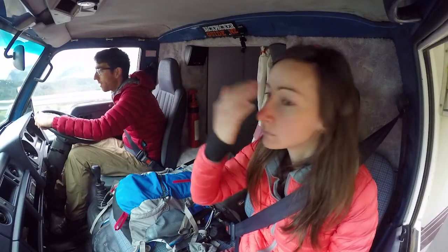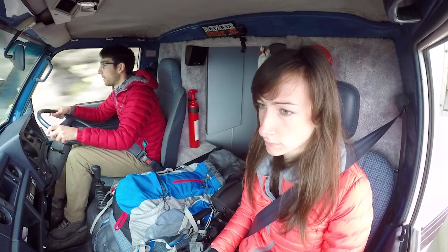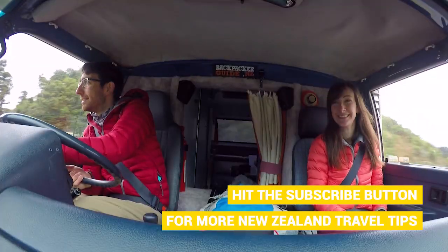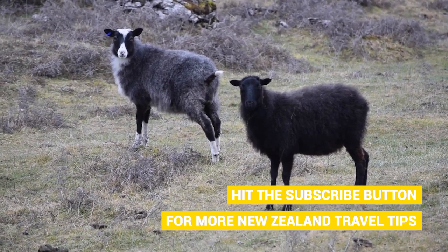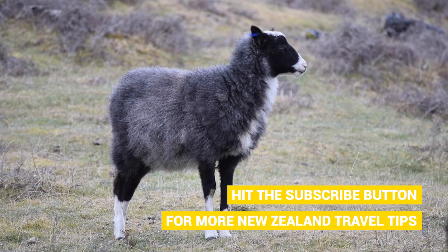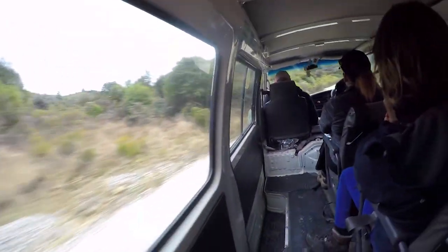We are driving up Takaka Hill today to the meeting point of the Abel Tasman Eco Tours. The weather looks like it is going to be a little bit rainy today — I think any moment now it's going to be torrential rain. As the good people that we are, we arrive well early, and this gives us a little bit of time to play with the local wildlife. They came really close to us and were staring at us more than we stared at them.